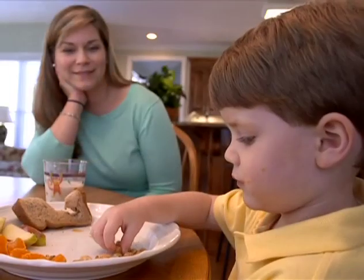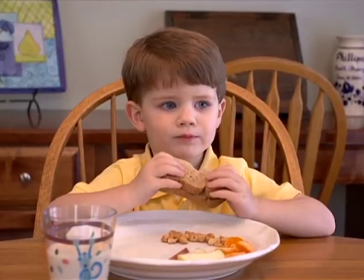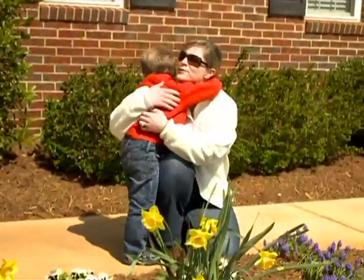I do not worry about Brennan having peanuts now. We have peanut butter and jelly almost every day. It's a great food — good protein for him. He likes it, he loves eating peanuts. I don't have to worry. That's a great feeling.